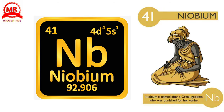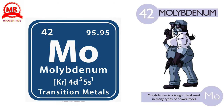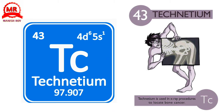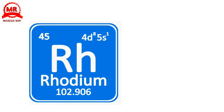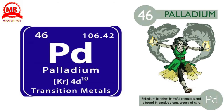41. Niobium. Niobium is named after a Greek goddess who was punished for her vanity. 42. Molybdenum. Molybdenum is a tough metal used in many types of power tools. 43. Technetium. Technetium is used in X-ray procedures to locate bone cancer. 44. Ruthenium. Ruthenium is a rare metal used to give jewelry a dark finish. 45. Rhodium. Rhodium is one of the shiniest metals on the periodic table.